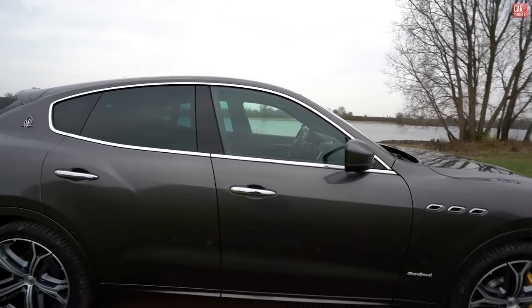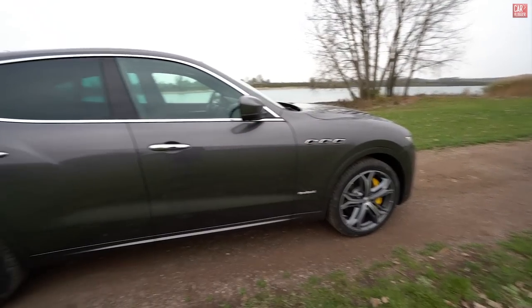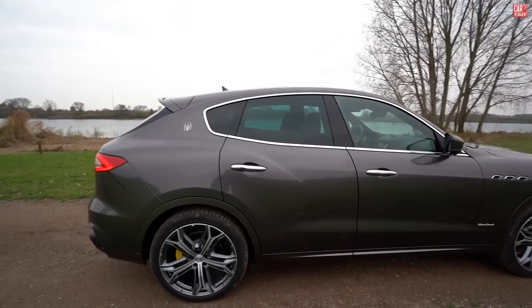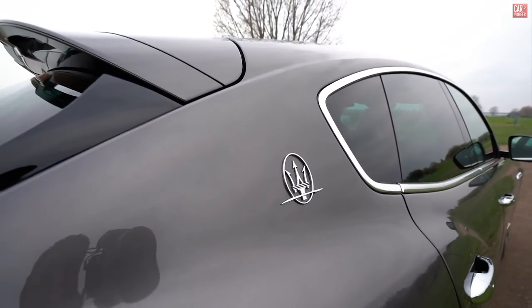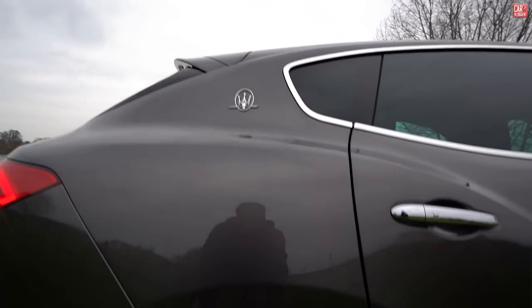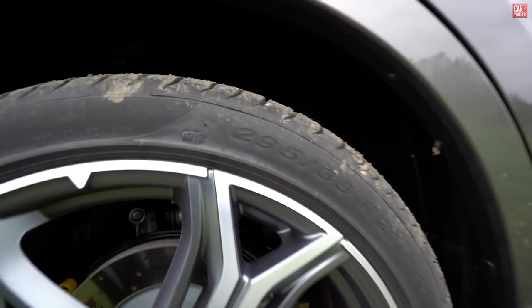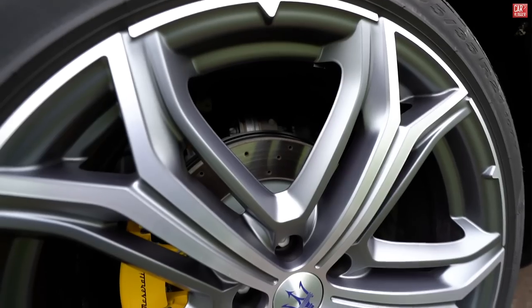You can clearly see the chrome finishing in the windows, also on the side with the 'Grand Sport' badge and the door handles. Privacy glass in the rear and the beautiful coupe line of the SUV. On the side, the beautiful trident, and not to forget the spoiler for the Grand Sport in the paint of the car. The rear wheels measure 295/35 R21 inch with 330mm discs.